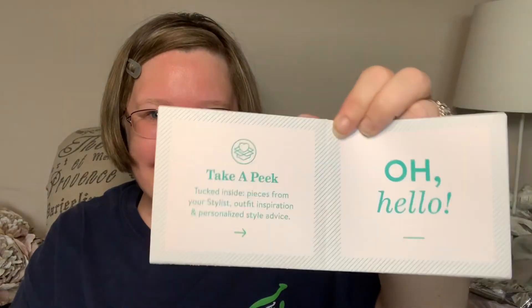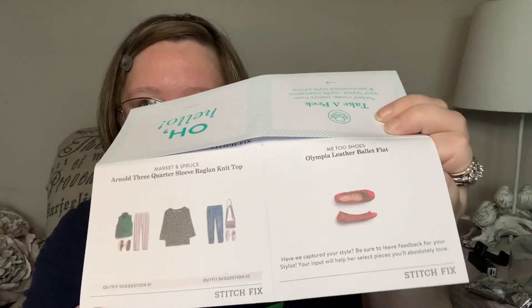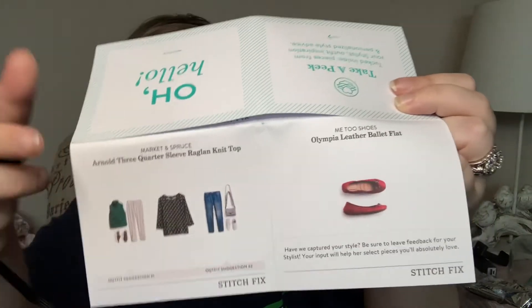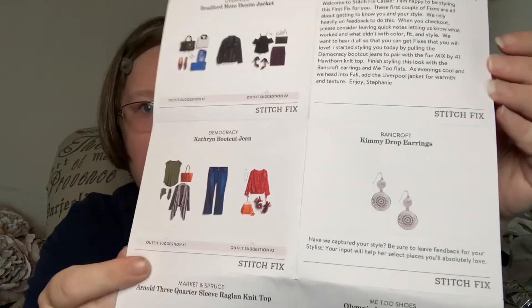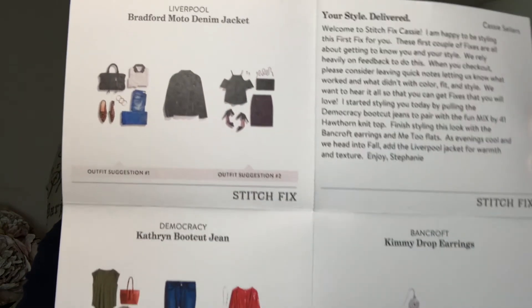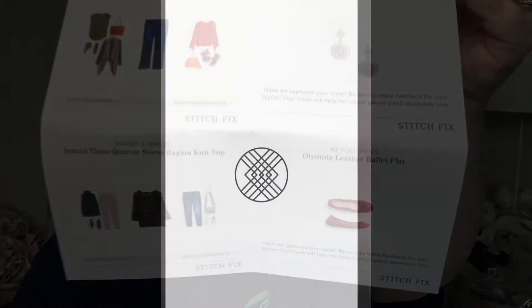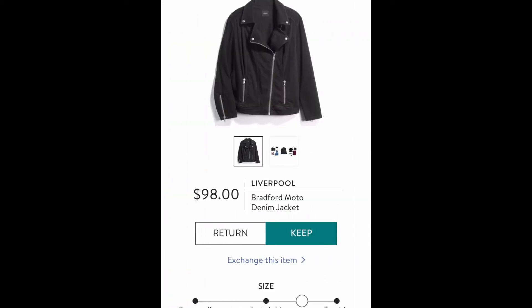One thing that Stitch Fix does is give you a little card with styling advice and outfit inspiration, with visuals of what to pair your items with. Your stylist also leaves you a note — my stylist was Stephanie. She said that as evenings cool and we head into fall, add the Liverpool jacket for warmth and texture. They also encourage you to provide feedback at checkout about your color preferences, fit, and style. You can also get a sneak peek at your box before it even arrives — once it ships, you can log on to the app.